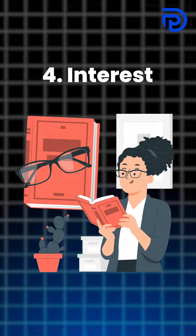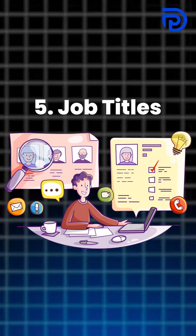Fourth, the important thing is your interests. Are your interests aligned with your work or not? You may be able to turn your interests into your work. Fifth, that is job titles — which job titles have you worked on and how they are presented in your resume.